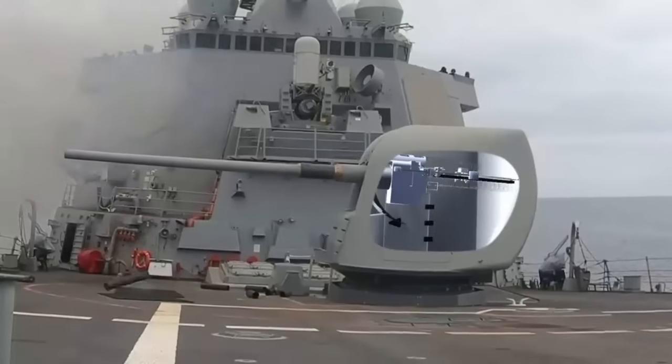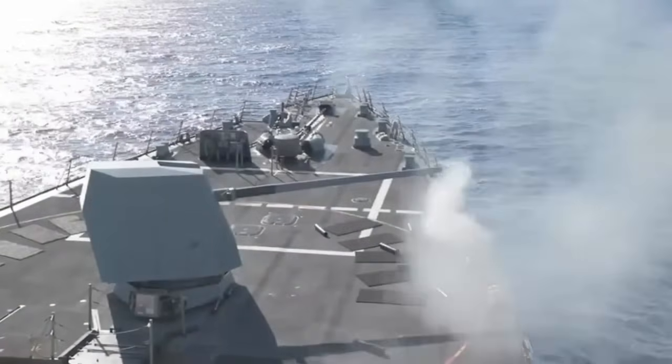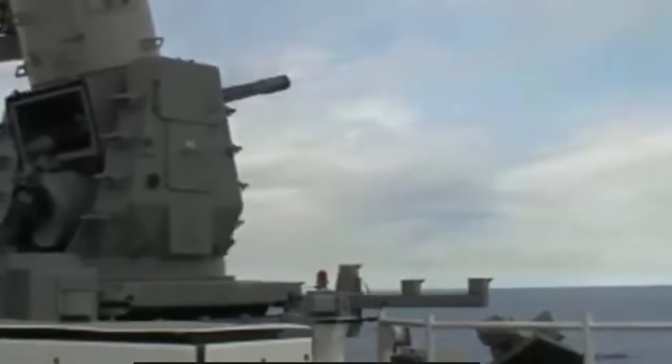The Global Combat Ship will be equipped with the NATO Standard BAE Systems 5-inch Mk 45 naval gun. Smaller guns include two Phalanx CIWS, two 30mm DS-30M Mk2 automated small calibre guns, and a number of miniguns and general-purpose machine guns.